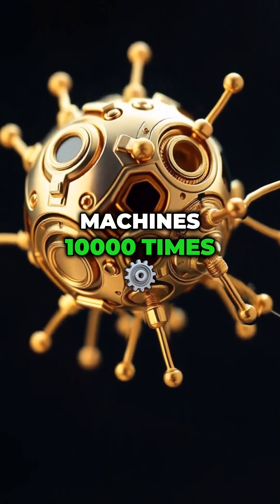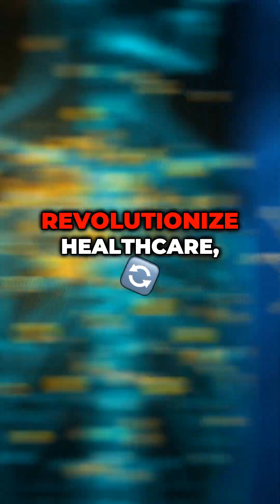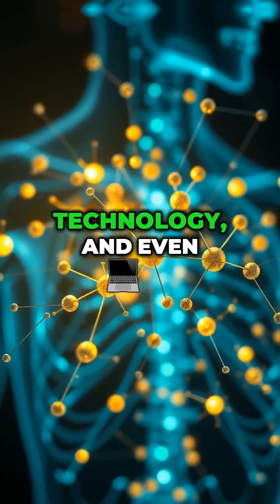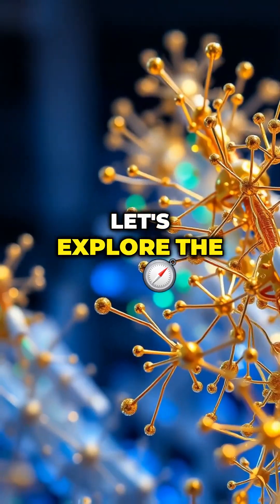Nanobots — machines 10,000 times smaller than a human hair. These futuristic technologies could revolutionize healthcare, technology, and even space exploration. But how are these tiny machines created? Let's explore the process.